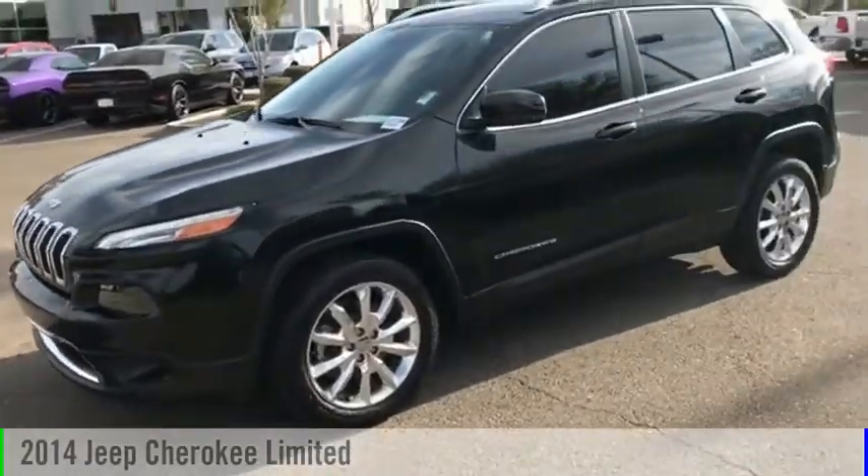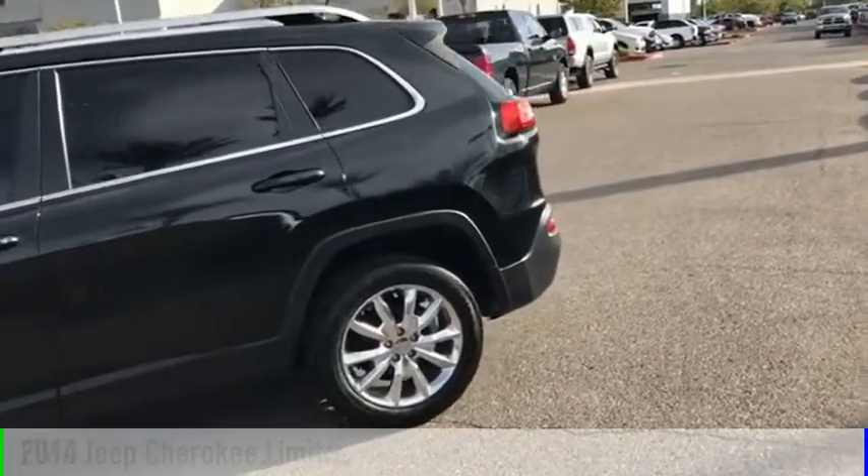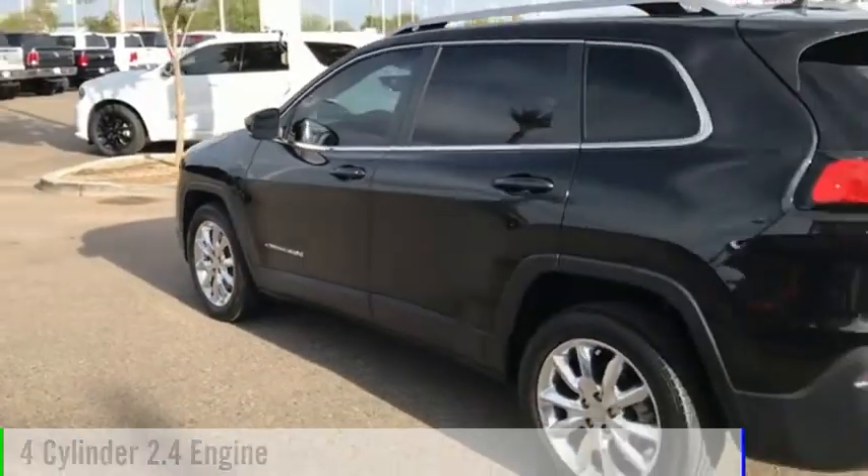Make a great choice today with the 2014 Cherokee. This vehicle is powered by a front-wheel drive, four-cylinder, 2.4-liter engine.